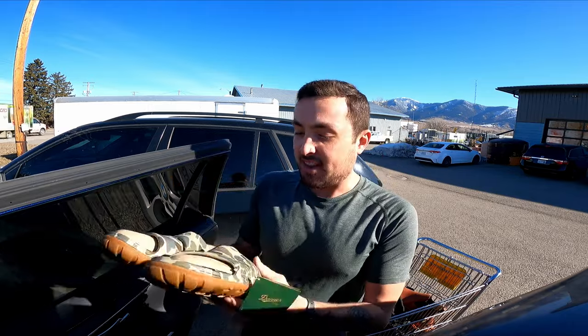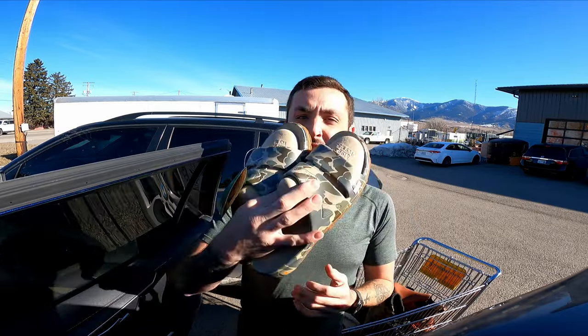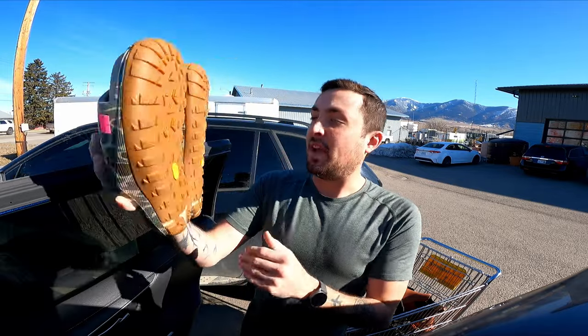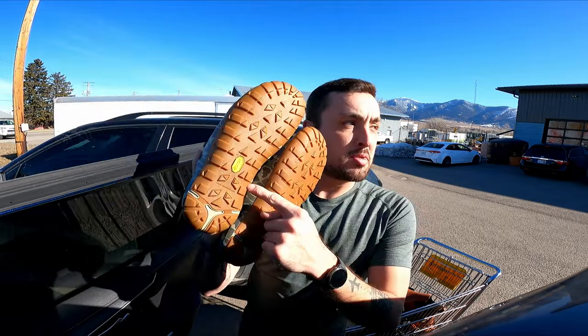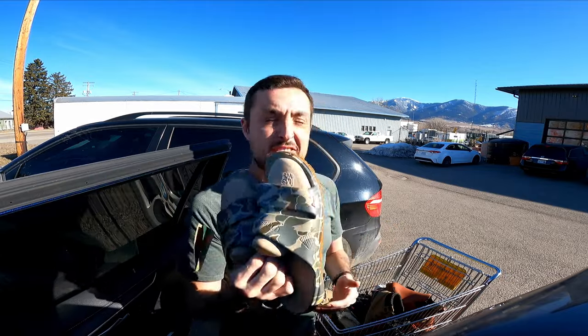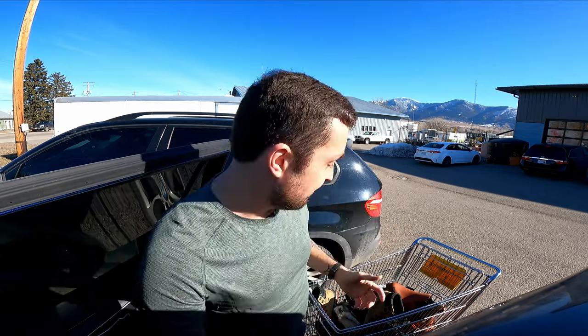Danner is a fantastic brand — I didn't know they made slide sandals like this, especially in camo. They're brand new with tags; I paid $15 for them. They have Vibram soles which add value. If I had to guess, at least $40, probably more like $50 to $60.